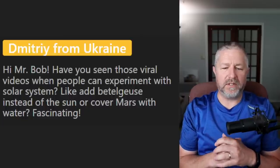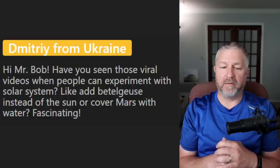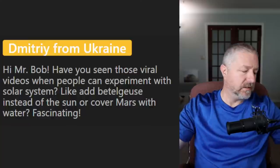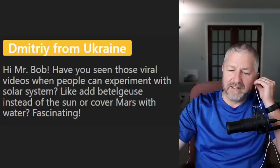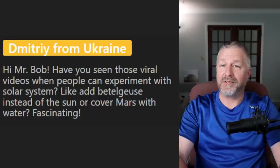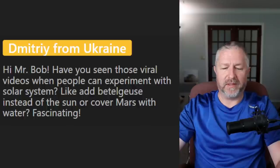From Dimitri: have you seen those viral videos where people experiment with the solar system, like adding Betelgeuse instead of the sun or covering Mars with water? I think I said Betelgeuse correctly — let me look that up. Actually it might be pronounced 'Betelgeuse,' like the movie Beetlejuice. I'm not a professional astronomer so I'm not always aware of how to say things. I haven't played with that simulation software, but it would be really cool.